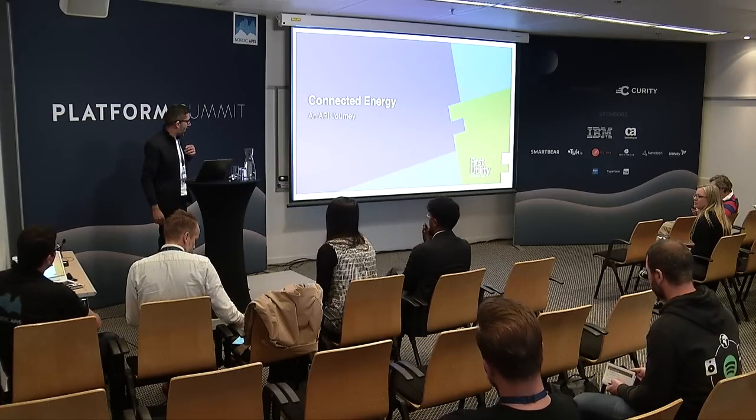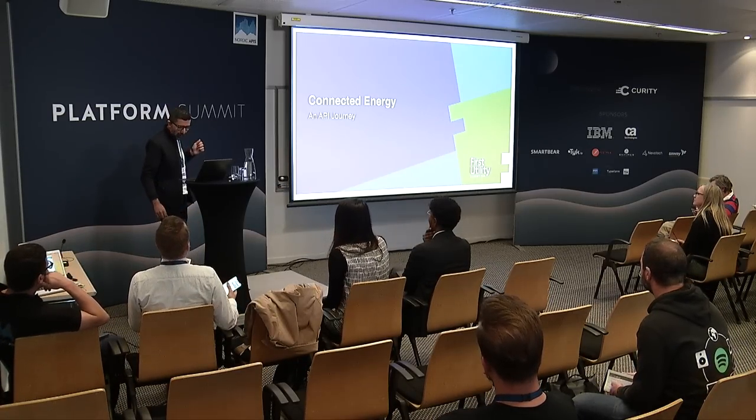Hi everybody. I'm Anu, and I'm going to be talking about connected energy. Before we start, just a bit of background. I work for First Utility. We're one of the largest challenger energy and broadband providers in the UK.